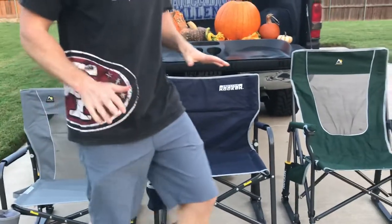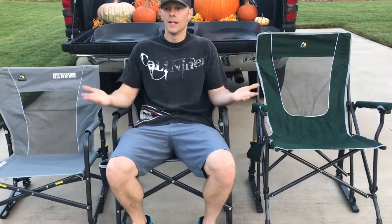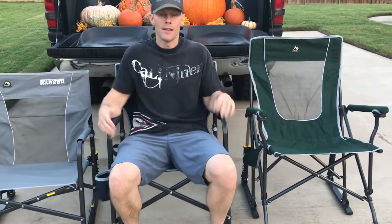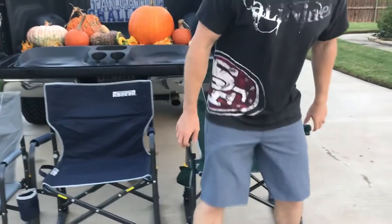Next up, this one's a little bit higher — this is my favorite of all of them because it's the most comfortable in my opinion. It's a perfect height for me. This is the Freestyle Rocker, and you've got your cup holder here, and you can just rock and relax.